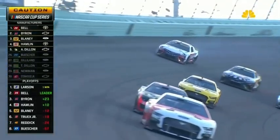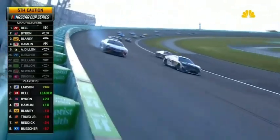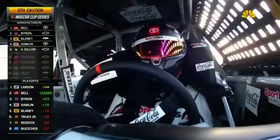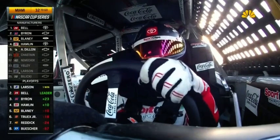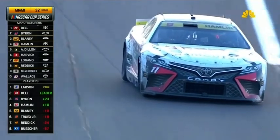Denny Hamlin hard into the wall in turn one. Massive contact. Big, big damage to the right front of that car. That car went straight into turn one, right into the fence. Hard contact for Denny Hamlin.